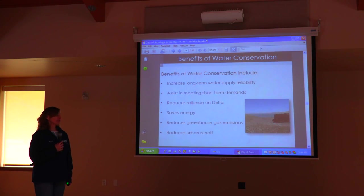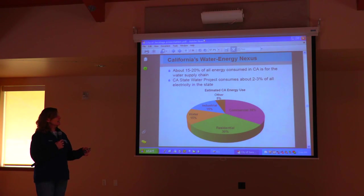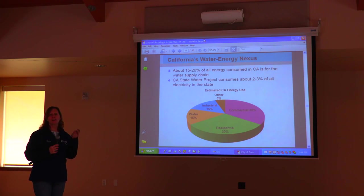There are a lot of benefits of water conservation. One of the main benefits I always tell people about is that it actually saves energy. About 15 to 20% of all energy consumed in California is for the water supply chain — a lot of energy goes into pumping, treating, and heating water. It's enormous energy use. One of our board members likes to say that every time you turn off a tap, it's like turning off a light switch.